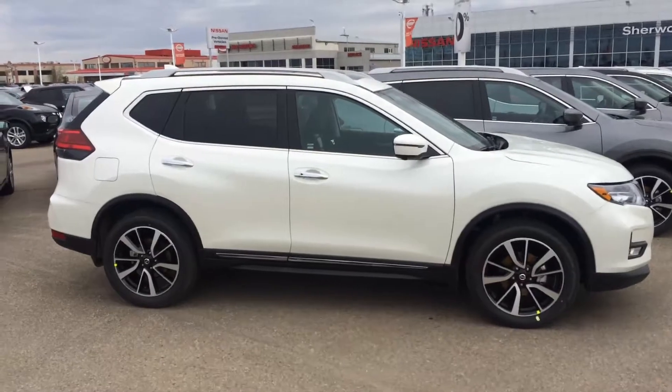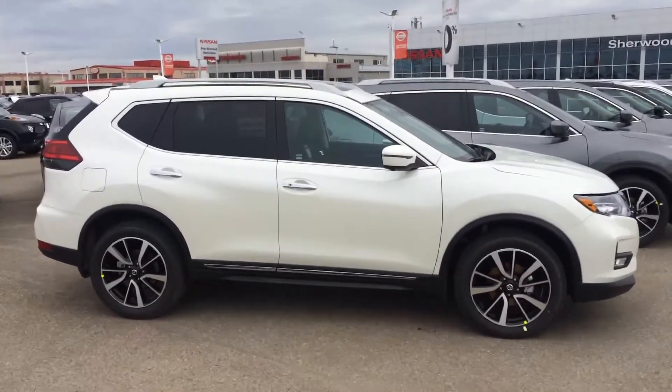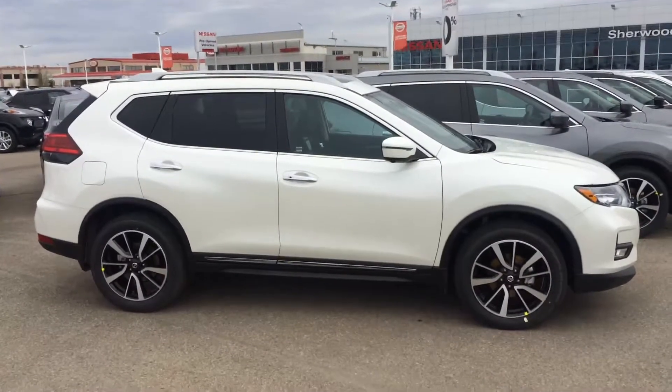Once again Rajesh, this is the 2017 Rogue SL Platinum interior. Come visit me at Sherwood Nissan and I'd love to show you the vehicle. Thanks for watching.